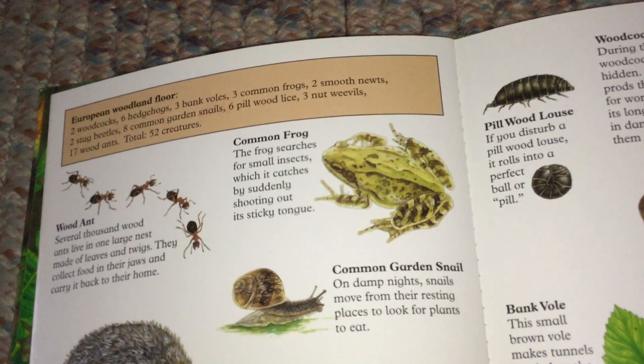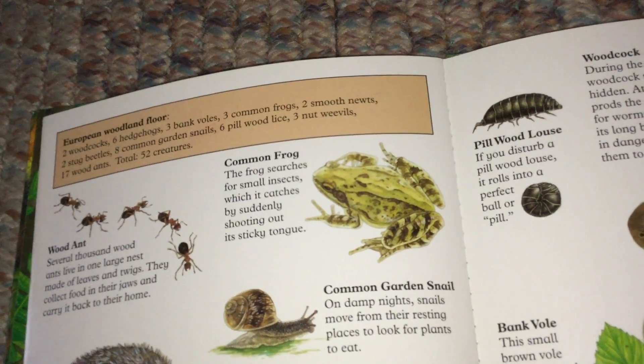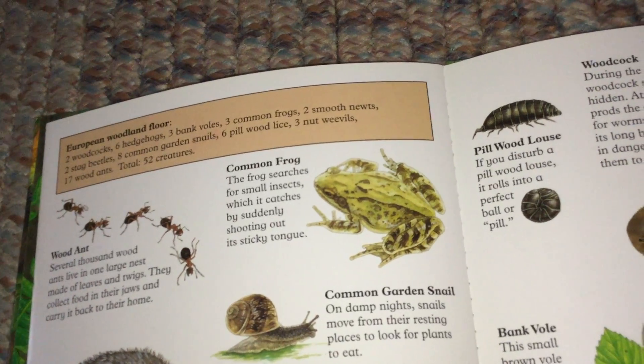Common Garden Snail. On damp nights, snails move from their resting places to look for plants to eat.